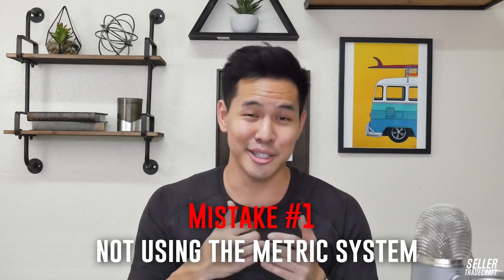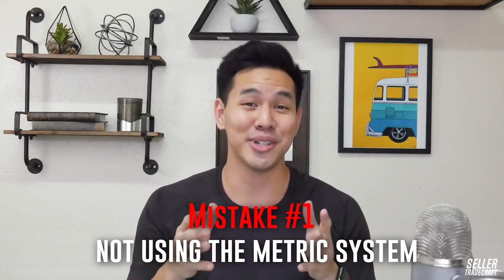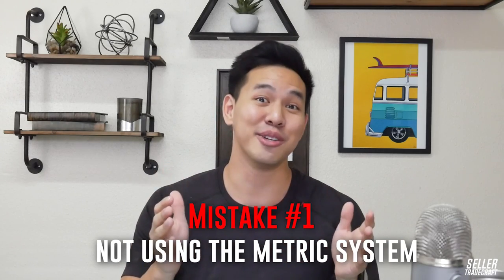A mistake for us US guys is not using the metric system. In the US we use feet and inches, but the entire rest of the world uses the metric system. When working with your supplier, be sure to use kilograms instead of pounds and centimeters instead of inches. This just makes it that much easier on their end — if you can make it easy for them, they'll make it easy for you.